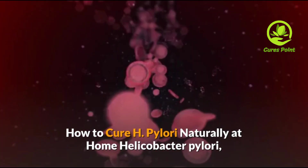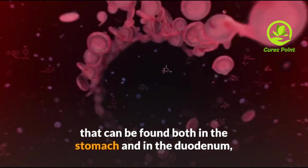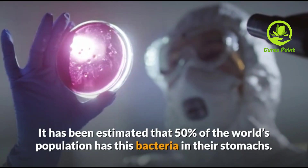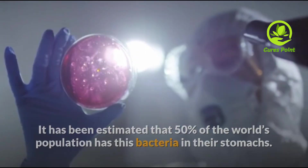Helicobacter pylori, most commonly known as H. pylori, is a bacteria that can be found both in the stomach and the duodenum, and is responsible for one of today's most common infections. It has been estimated that 50% of the world's population has this bacteria in their stomachs.